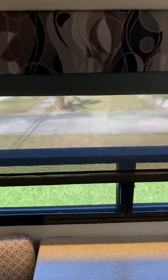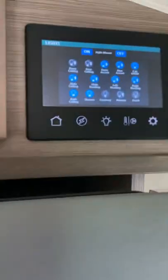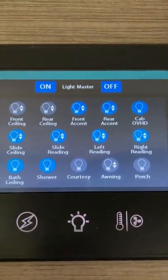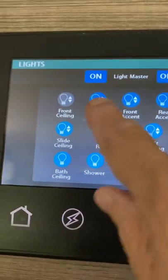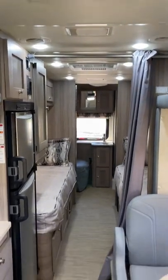Another great thing about Coach House — here's our lovely dinette where we spend a lot of time. The Firefly panel also controls the lights, and many of them are dimmable. When it has the up and down arrow, it means you can dim those lights. I'll turn on the rear ceiling and the front — these are all LED lights.